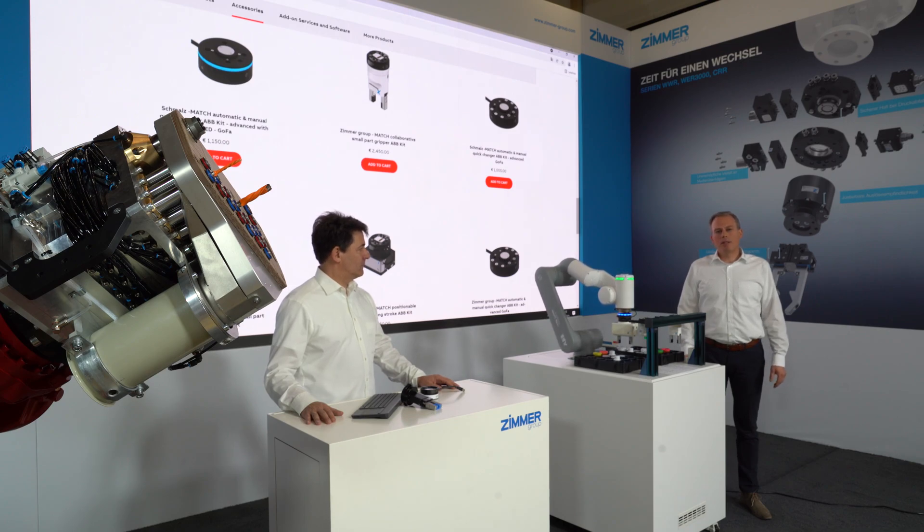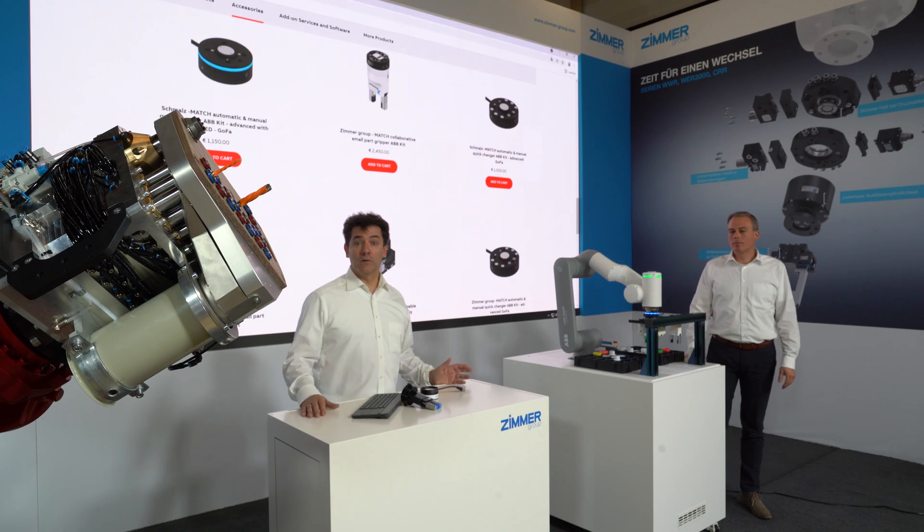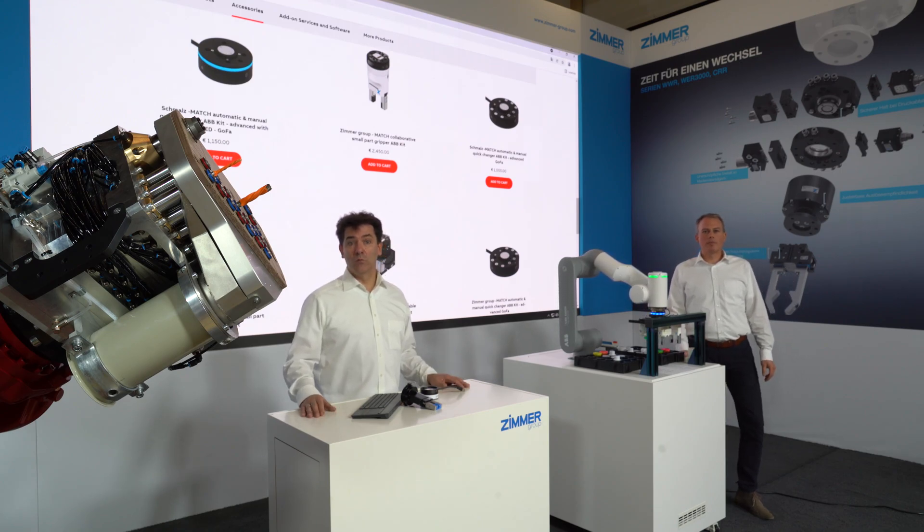Welcome! My name is Kai Kohler, I'm Key Account Robotics. My name is Ulrich Doll, I'm Project Manager Woodworking.